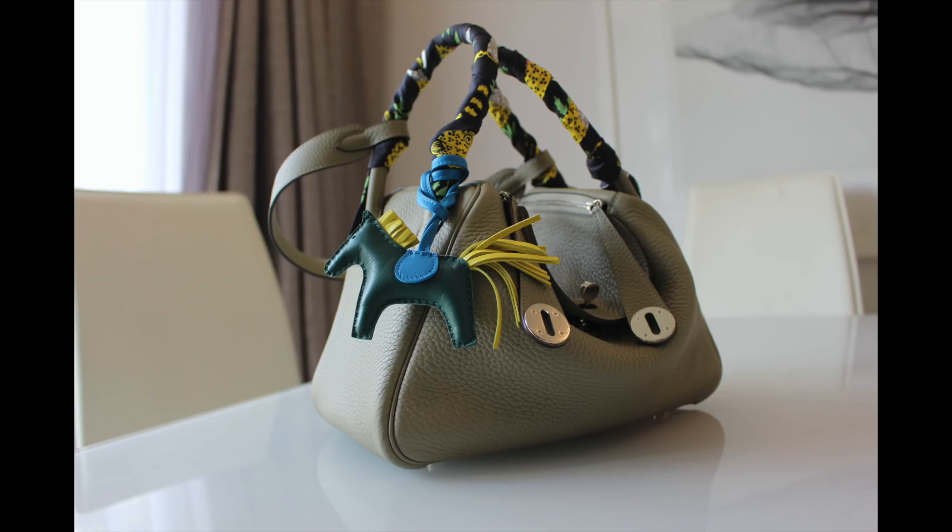I've also sold my Hermès Lindy 26 — it was in the color Sauge with silver hardware. I think the Lindy is generally a fantastic option if you're looking for your first Hermès handbag. It has a very unique design and it can fit quite a lot even in the smaller size, which is the 26. I used to love how easy it was to access my things because the flap covers the opening fully, so it felt really secure even without zipping the sides. Another fantastic feature is that it has two outside pockets, which are really handy for things like your phone and parking tickets.